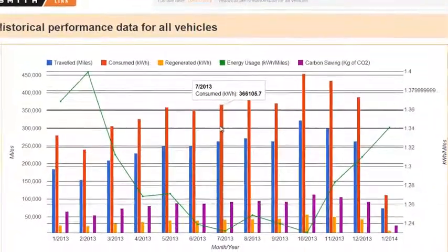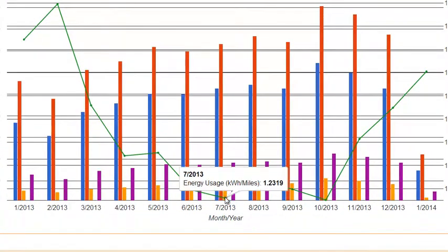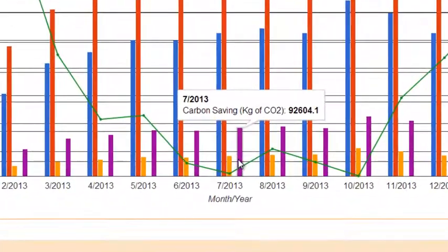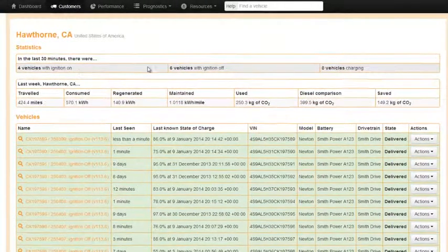Every vehicle within the SmithLink system reports over 2,000 data points every second the vehicle is in operation. This data is stored on a central server with a web-based application for convenient, global access. Each customer is sorted by fleet for simple navigation.